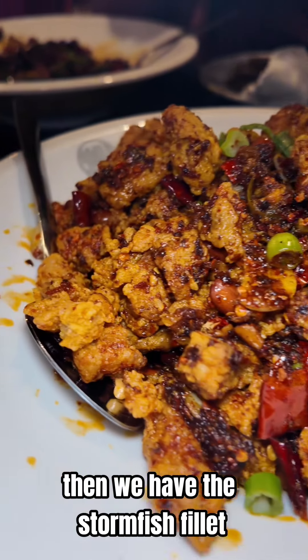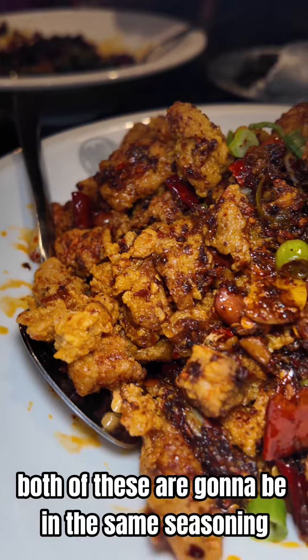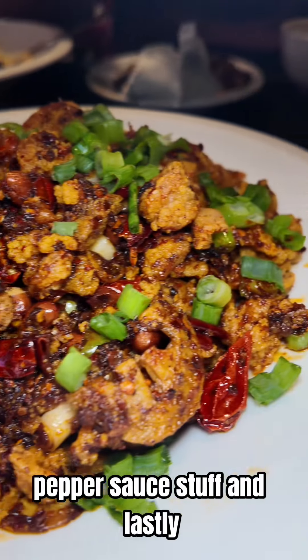Then we have the storm fish filet and Chong Ping popcorn chicken. Both of these are going to be in the same seasoning, pepper sauce stuff.